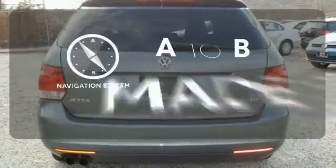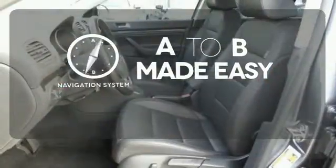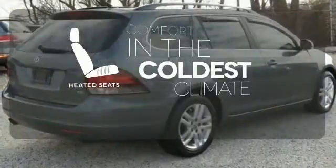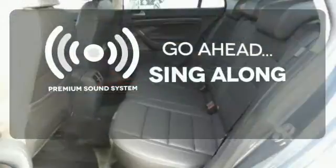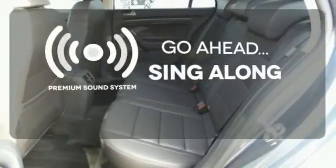Never feel lost again with the navigation system. The heated seats keep you comfortable no matter how cold it is. Your favorite music has never sounded better thanks to the premium sound system.